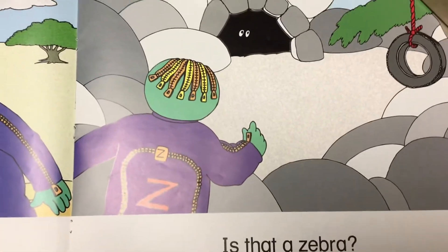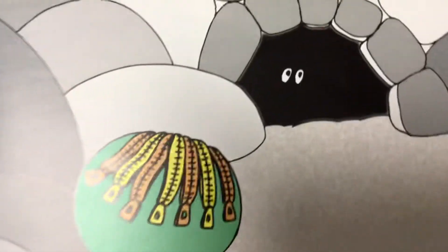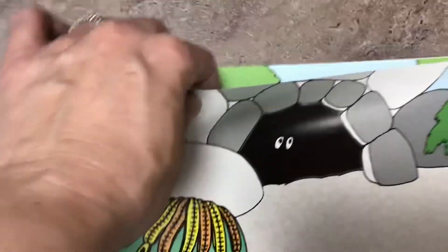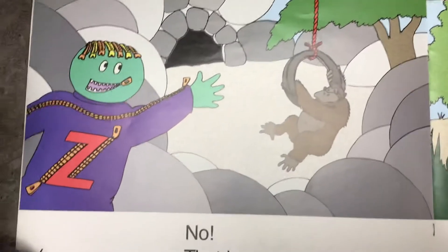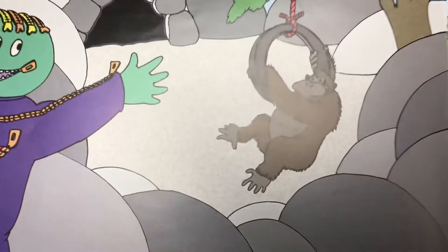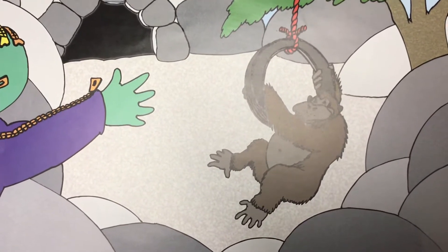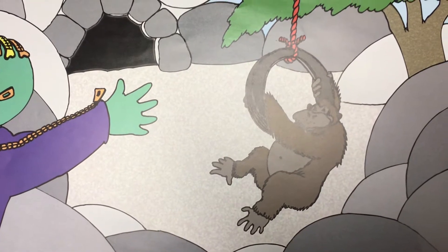Is that a zebra? Do you think a zebra could be inside the cave? Do zebras like to hide in caves? Who do you think likes to hide in caves? No! That is a gorilla! A gorilla! What is the gorilla doing? He's swinging from a tire.